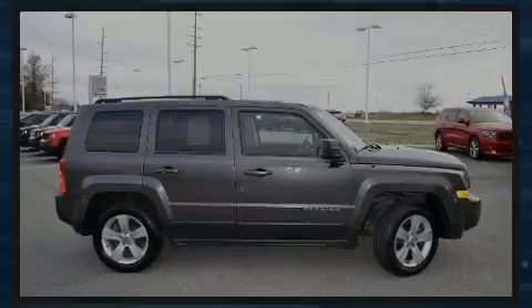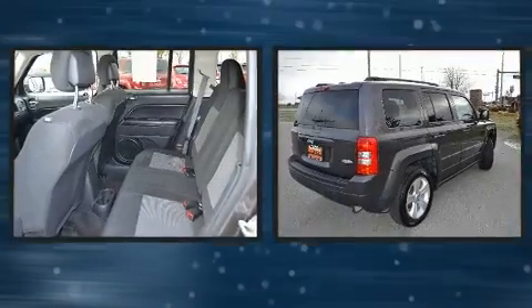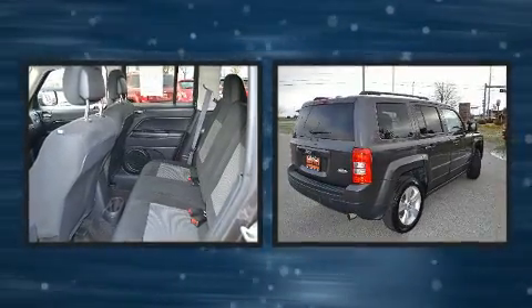Discerning drivers will appreciate the 2017 Jeep Patriot. With less than 40,000 miles on the odometer, this four-door sport utility vehicle prioritizes comfort, safety, and convenience.